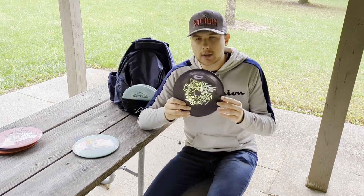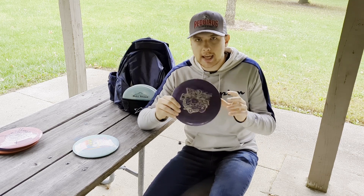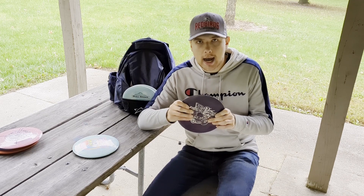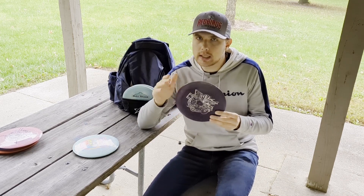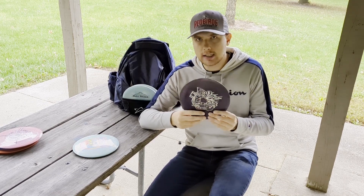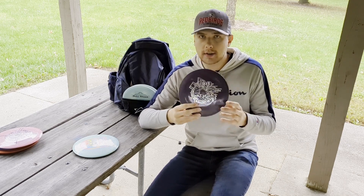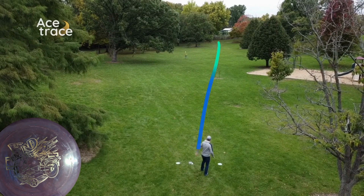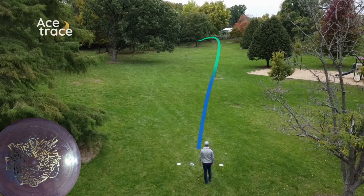Next disc is the Lone Star Disc Warper in Bravo plastic — a little bit gummier. This one came as part of my first large shipment from Lone Star. It had a slightly warped top, giving it a unique flight characteristic with some really early turn but then some late fade. It's kind of a utility disc — I don't throw it a lot because of its slightly warped top, so it doesn't have a lot of glide and doesn't go very far for me. But it is a good forehand disc and I'll pull it out for some backhands as well.